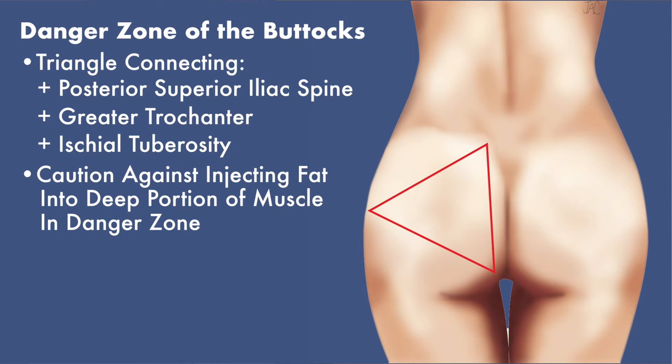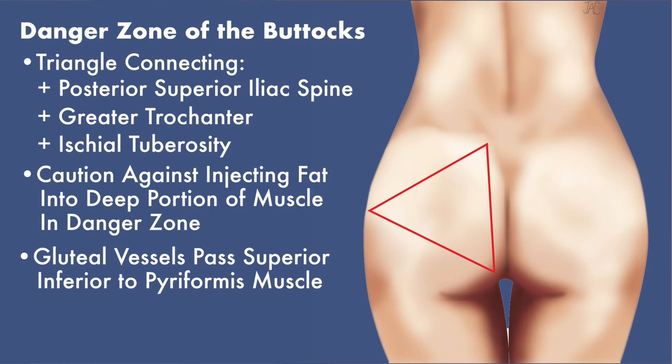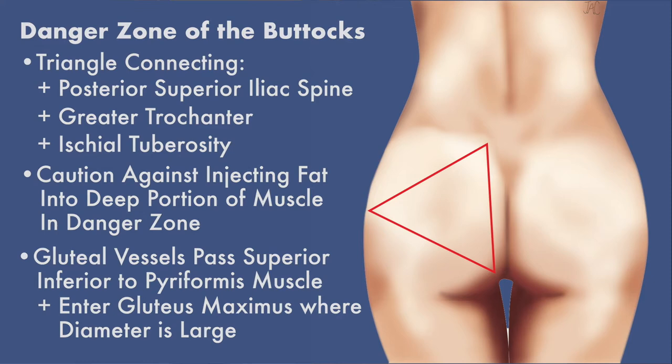The superior and inferior gluteal vessels pass superior and inferior to the piriformis muscle respectively, and go on to enter the gluteus maximus muscle on its deep surface, where the diameter of the vessels can be quite large.